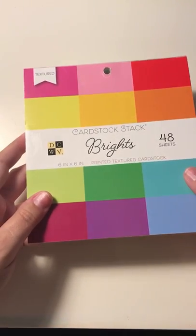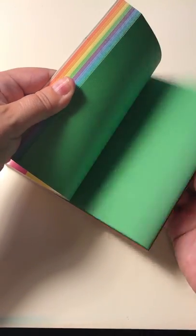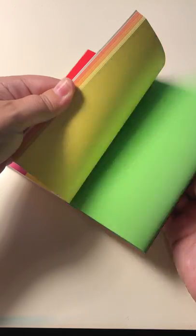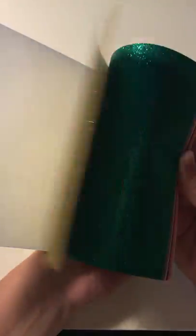The first thing I got are some 6x6 paper pads. This one I got some brights — just a quick flip through. Such pretty colors. And then I picked up this glitter pack, which I love. It's got the best colors of the glitter paper. Some unusual ones.